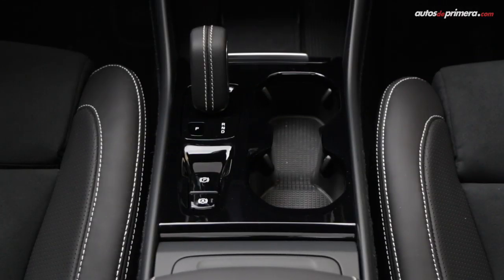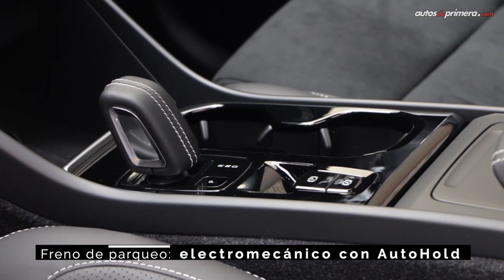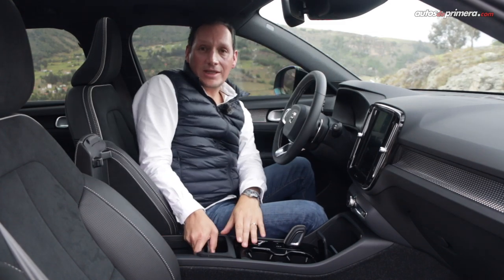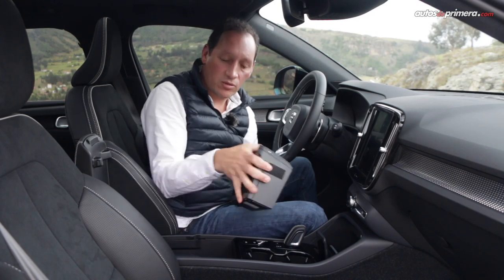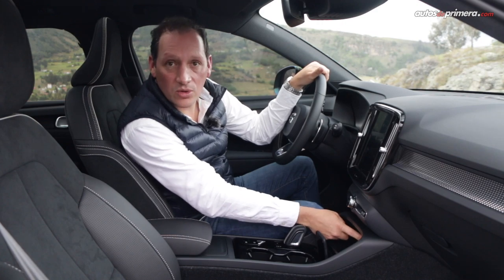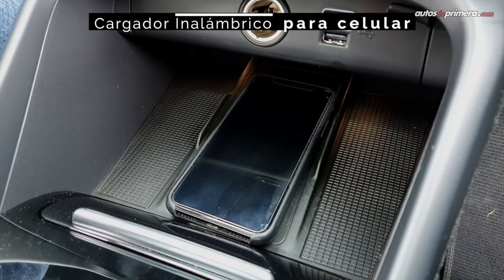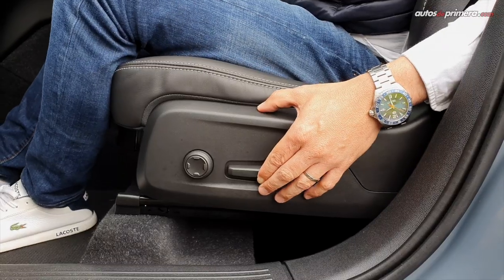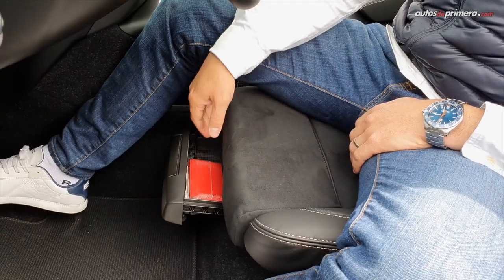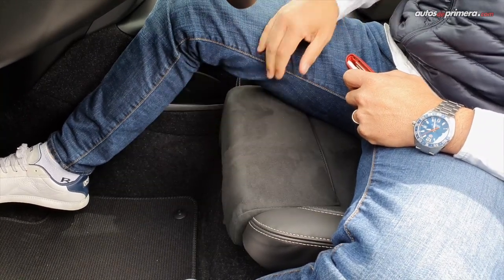Returning to the center console, we find a gear selector with a different design from what we've seen in other Volvo SUVs, an electronic parking brake with auto hold, an armrest with a storage compartment that has very good space, and a very interesting detail: the trash bin can be removed to dispose of items. In this area there are two USB ports, and this version also has wireless charging for the phone. There is also an electric driver's seat with a hidden compartment under the seat to conceal a wallet, phone, or other items, plus a leg rest for support and relaxation.